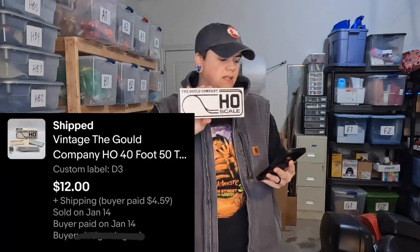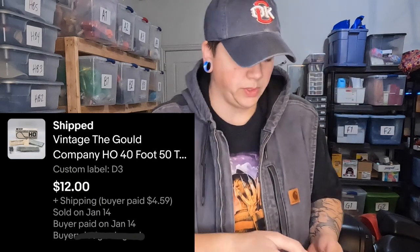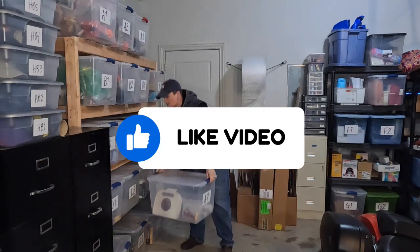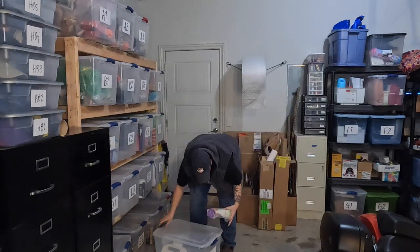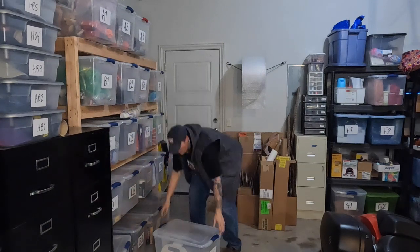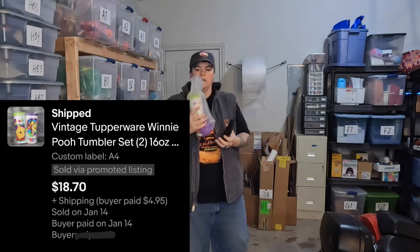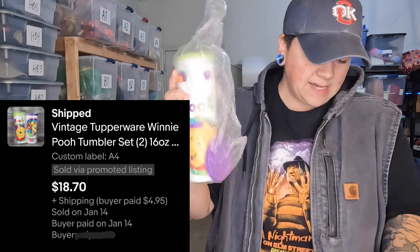I bought a ton of these train kits at a sale a while back and this is the last one from that sale — it's a kit to build a train car, sold for $12. Next, we have some Winnie the Pooh Tupperware tumblers in A4. There are two tumblers in the set and these sold for $18.70 — that must have been an offer or a coupon.